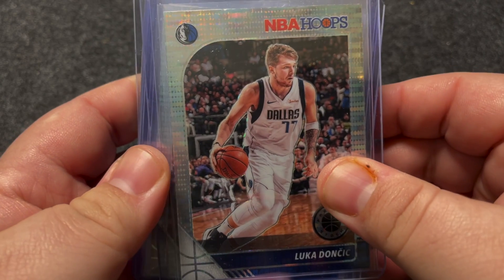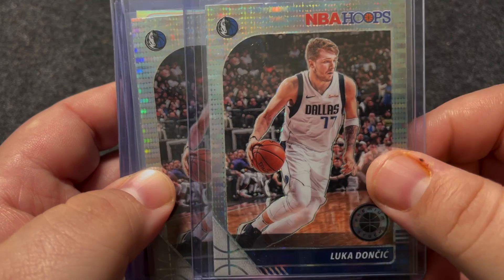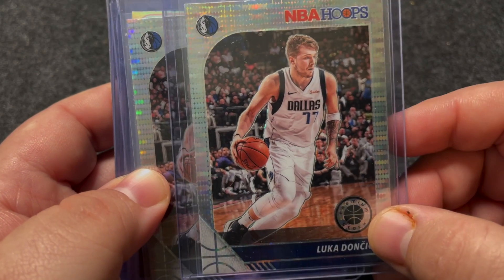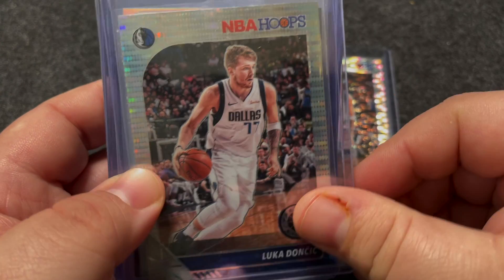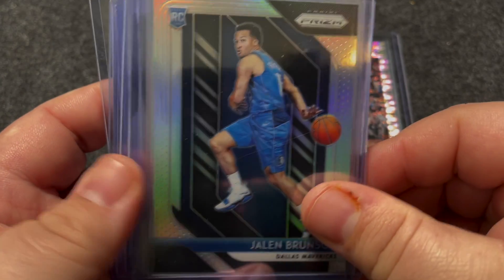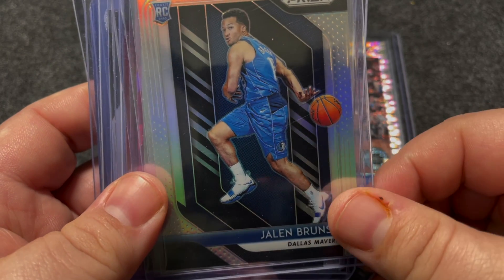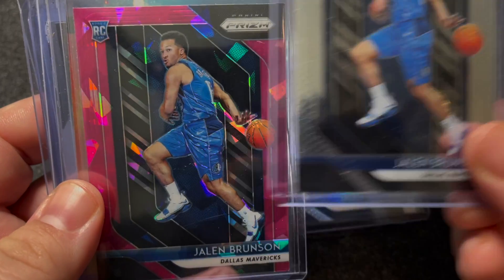So being a Dallas guy, I've picked up a couple of these Luka Pulsars that I think are really really good looking — not sure what I'm gonna do with those, both of them look really good. And then I've been on a bit of a Jalen Brunson kick, Prism cards — got a few of those.